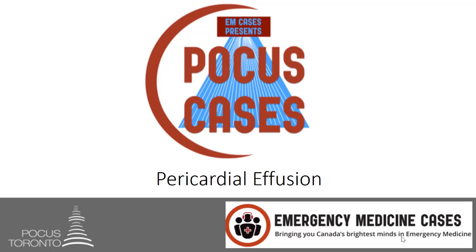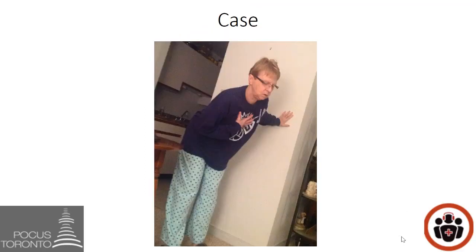Hi everybody and welcome back to POCUS Cases. In this month's screencast we are going to talk about pericardial effusions. Let's start off with a case: this is a 60-year-old female who suffers from malignant cancer who comes to the emergency department with increasing shortness of breath on exertion. Today she felt pre-syncopal while going up the stairs and called 911.